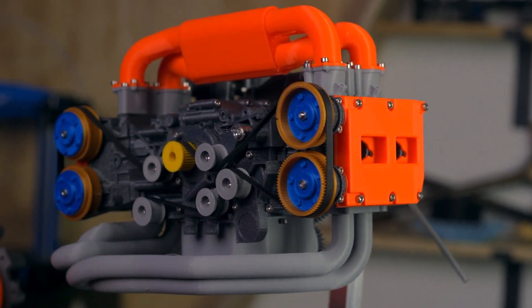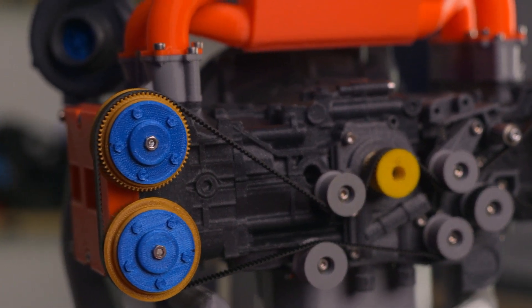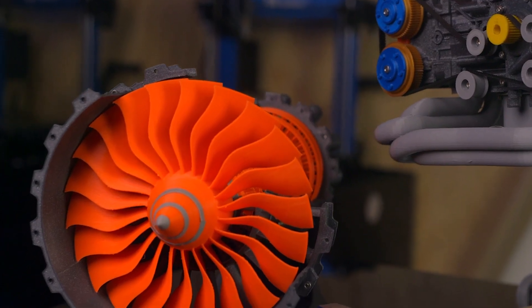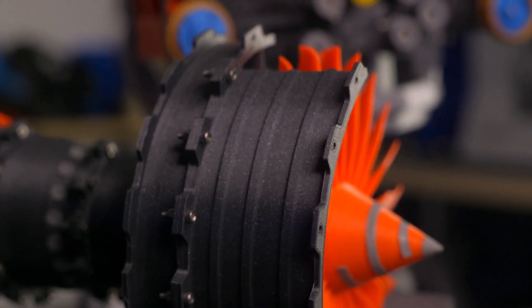Conversely, Filamentum specializes in creating color combinations that catch the eye of anybody — 3D printing enthusiasts and otherwise. From the UV-reactive luminous filaments to the sparkly and shimmery vertigo filaments, each and every color will blow you away.